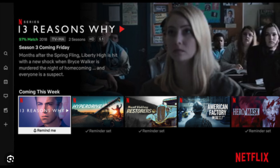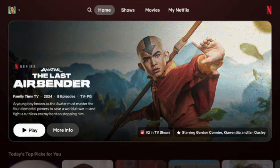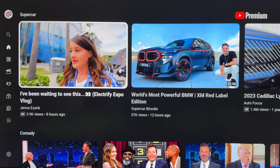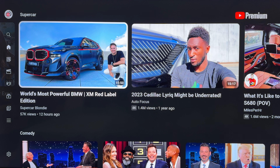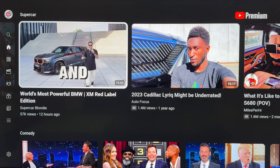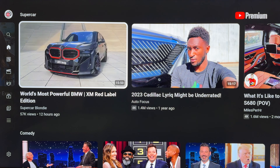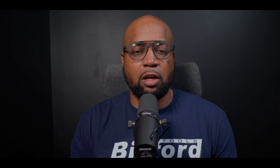What I mean by a more dynamic UI is when we land on a tile of the homepage, it will quickly expand to possibly a trailer or some additional information related to the show. This is similar to the YouTube app on my Vizio TV, where I can hover over a video and it starts playing right from the home screen without having to actually select the video, which is actually kind of cool.